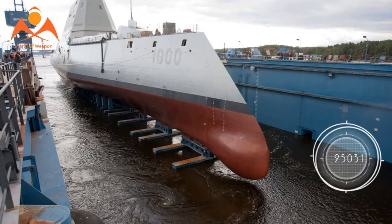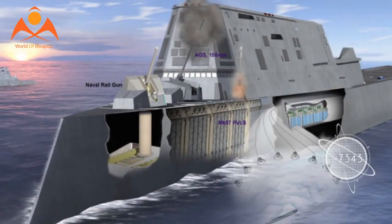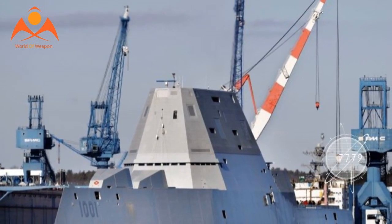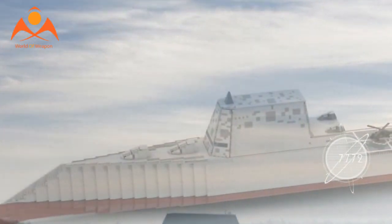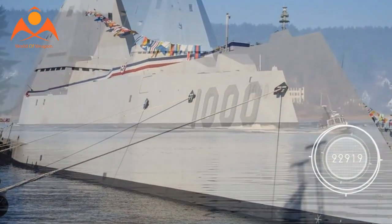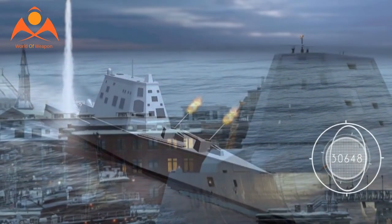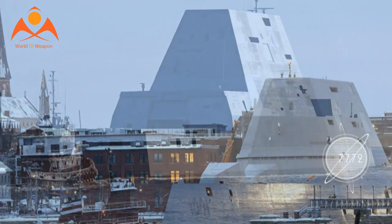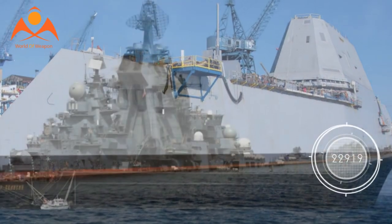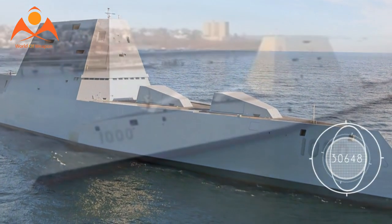Given its stealthy configuration, it seems plausible that a Zumwalt-class ship could lead an assault or help launch a broader attack by virtue of an ability to strike while avoiding detection. In a manner similar to the current fleet of DDG-51 destroyers, a Zumwalt will almost certainly help protect a carrier strike group. Drawing upon its stealthy configuration, a Zumwalt destroyer might penetrate blue-water enemy defenses without surrendering the location of a carrier group. Secretary of the Navy Richard V. Spencer noted the ship will provide independent forward presence and deterrence for decades to come.